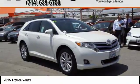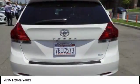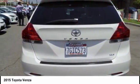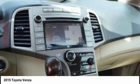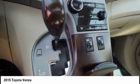Toyota Venza blends the attributes of a crossover SUV with those of a wagon. Venza boasts a spacious interior, a powerful and efficient engine, a pleasant driving demeanor, innovative interior storage, and strong crash test scores.